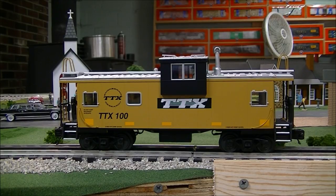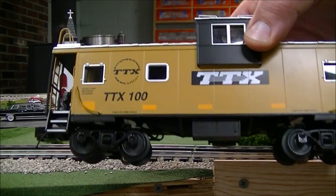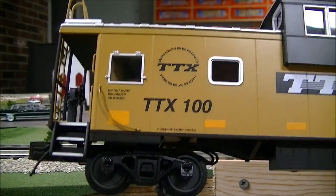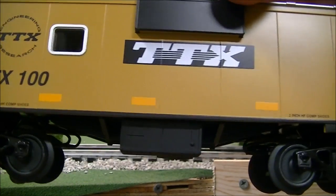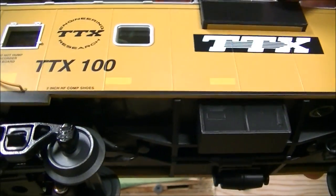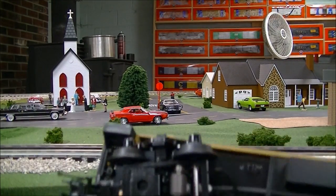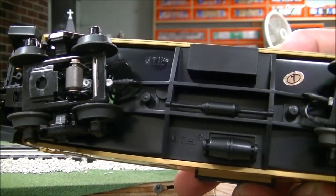Let's take a look at this MTH caboose. This is my first MTH extended vision caboose — the other extended vision cabooses I own are Lionel. The MTH caboose, unlike the Lionel, does not have smoke, but it does have a lighted interior. You'll also see it has the new up-to-date reflectors on it, die-cast trucks, and here's the undercarriage — not too bad.